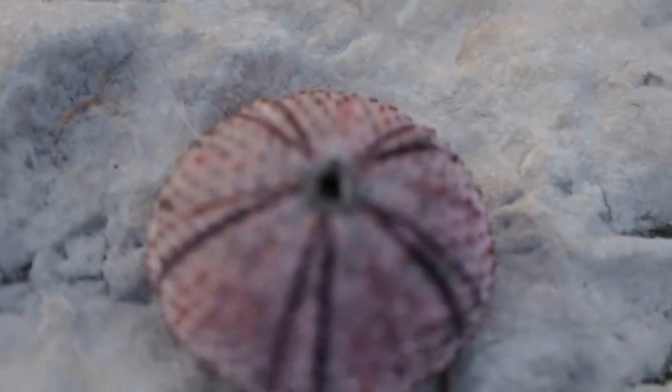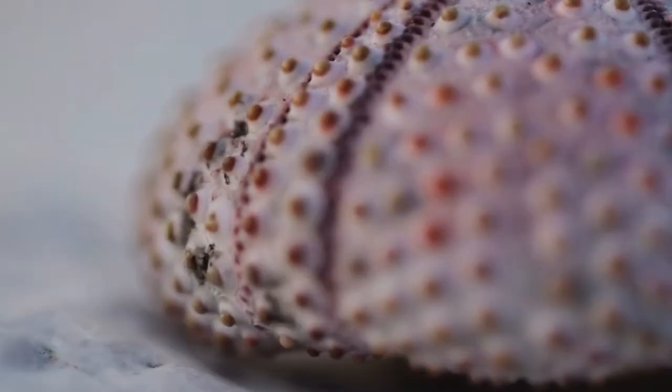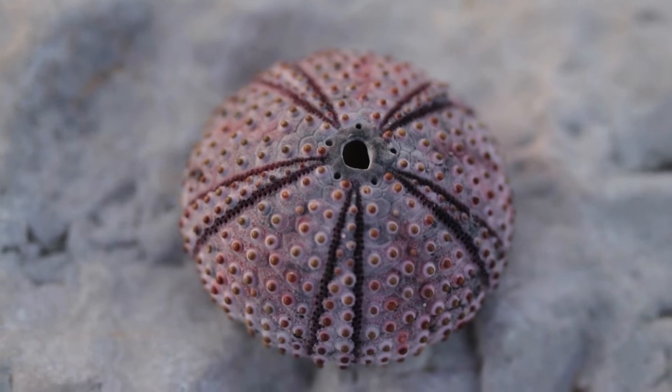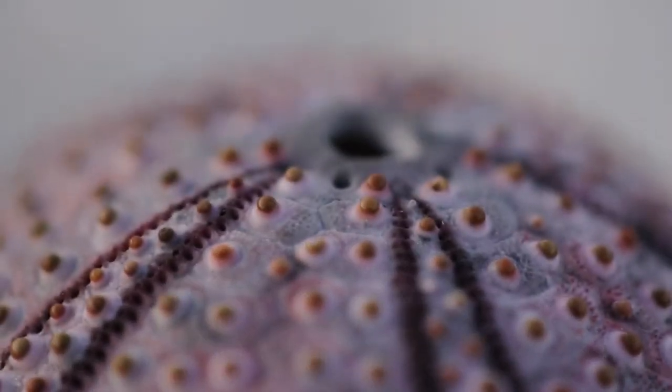Eventually, they die and lose all their spines, leaving behind a hard carapace and one last glorious reveal. Finally, you can fully appreciate the urchin's five-fold symmetry. And its anus. And on that bum note, who wouldn't want to visit Croatia.